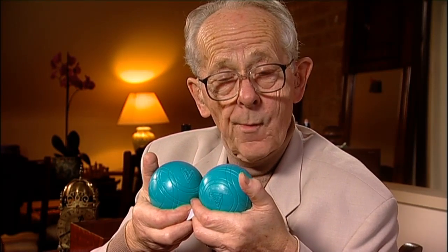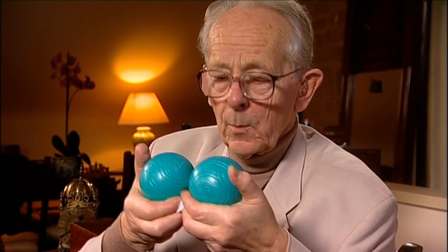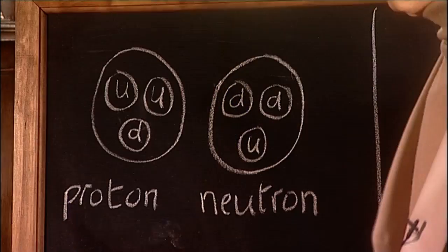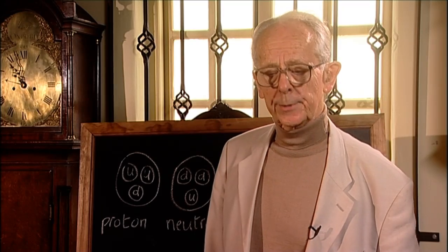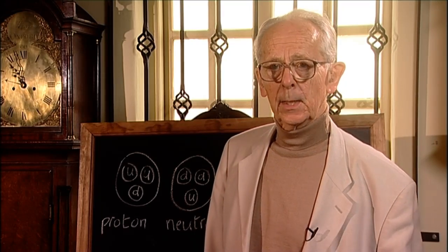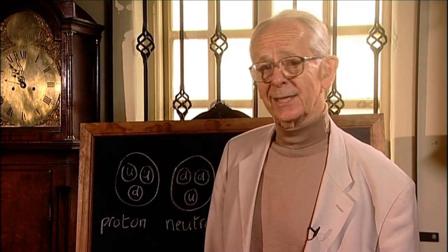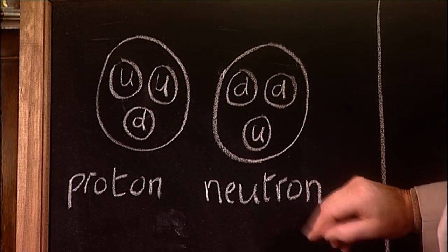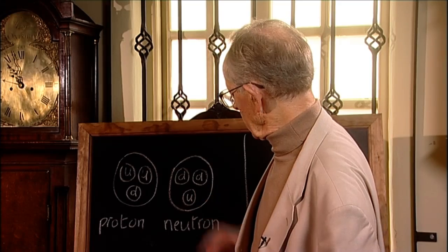So, are the proton and neutron fundamental, like the electron? No. When you look inside them, you find that they're made up of tiny, tiny particles called quarks — a bit like the pips in the apple. Two types of quark, what we call the up quark and the down quark, denoted by U and D. The proton has two ups and a down, and the neutron two downs and an up.